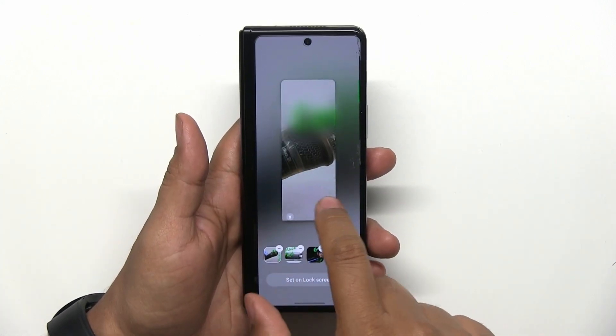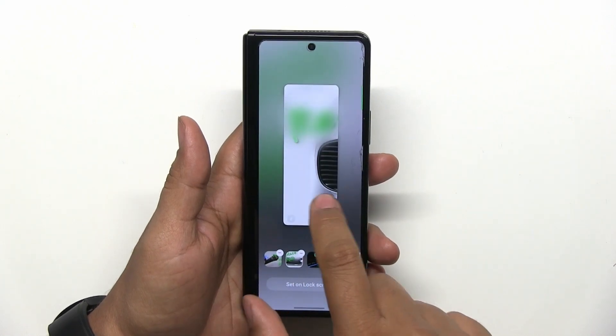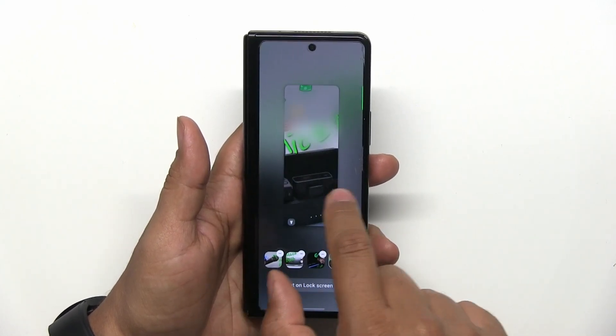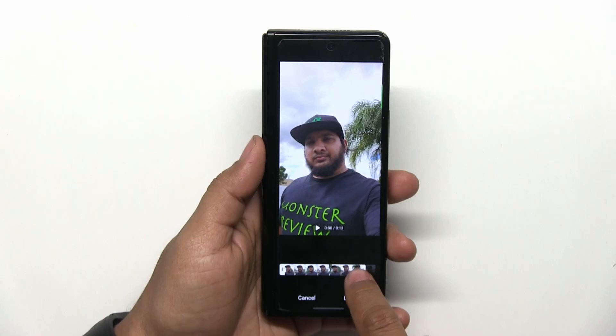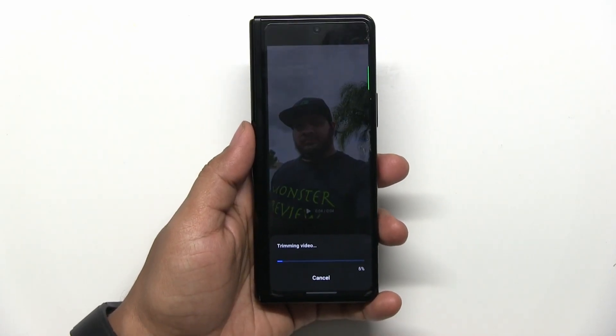We have lock screen updates — this one is awesome. You now have the ability to add up to 15 photos and videos to use as your lock screen wallpaper. Awesome if you're someone who can't decide on using just one photo — now you don't have to, select up to 15. If your videos are too long, you will have to trim it down, but Samsung made it super easy to do all of this in the wallpaper settings.